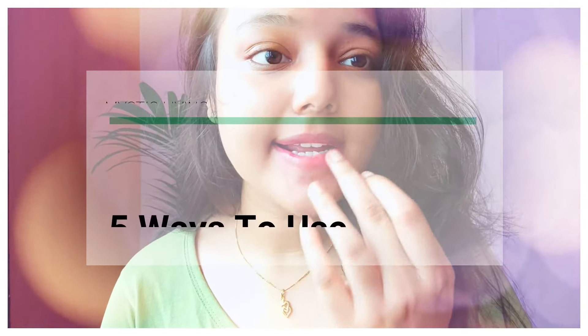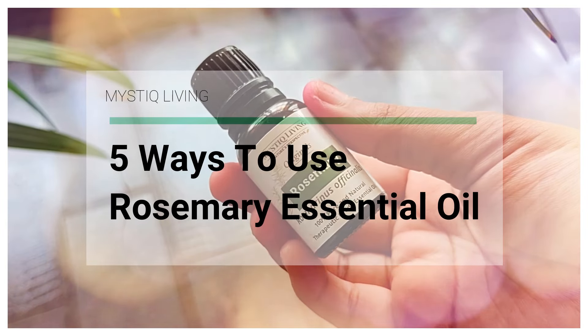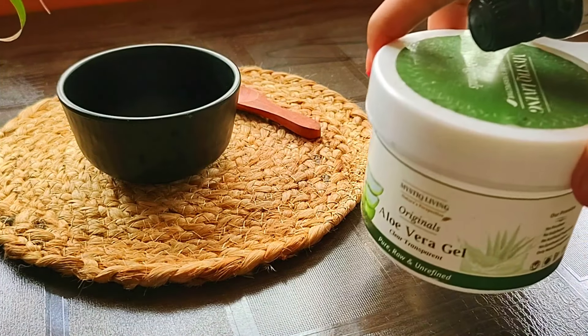Hi guys! Today I am going to tell you how to include rosemary essential oil in your daily routine and how you can make your skin care and hair care better. Let's start with our first remedy.